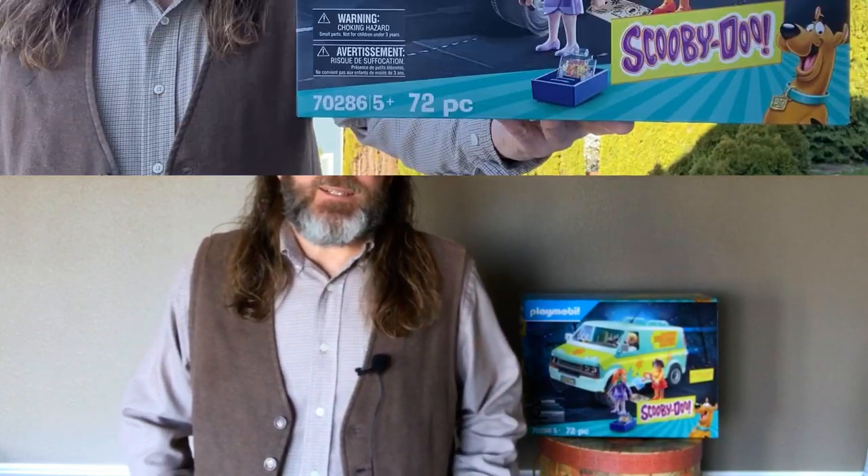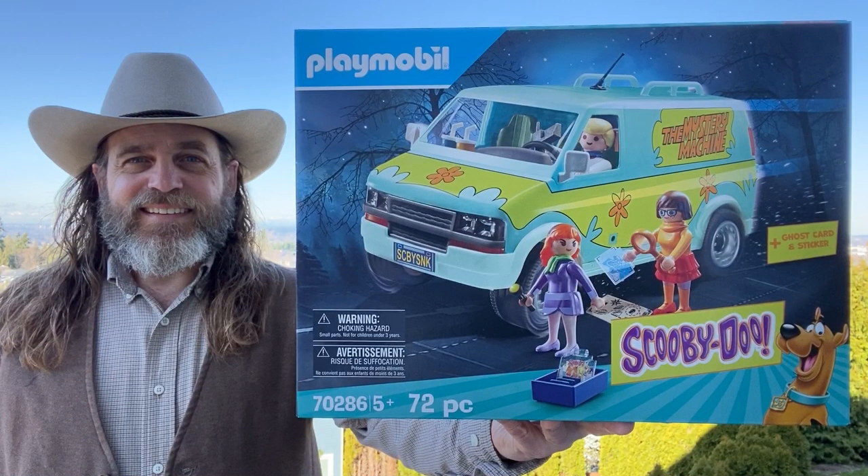Howdy y'all. Today we're going to look at something new and a little different for this channel: the Playmobil Scooby-Doo Mystery Machine Van Adult Collectible Set.